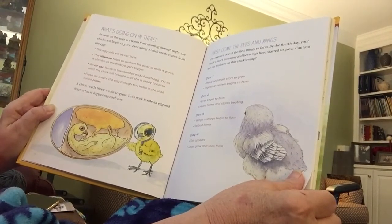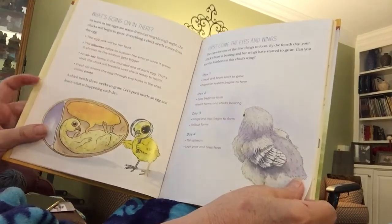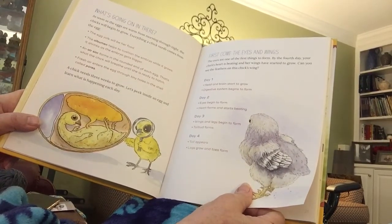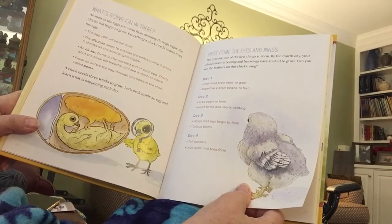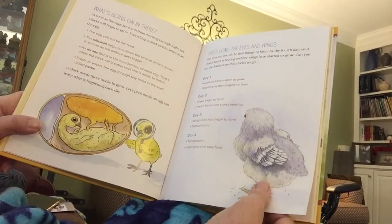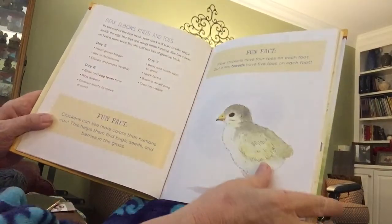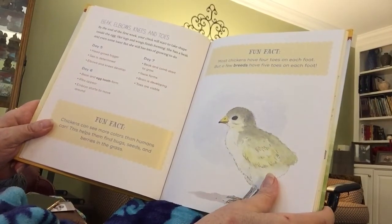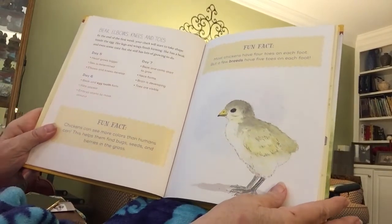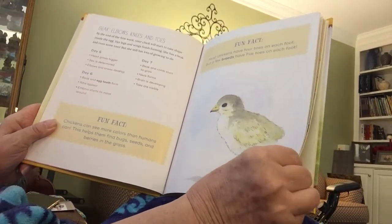A chick needs three weeks to grow. Let's peek inside an egg and learn what is happening each week. The first week — days one, two, three, and four — the eyes develop; they're one of the first things to form. By the fourth day, your chick's heart is beating and her wings have started to grow. By the end of the first week, your chick will start to take shape inside the egg. Her legs and wings finish forming. She has a beak and even some toes, but she still has lots of growing to do.